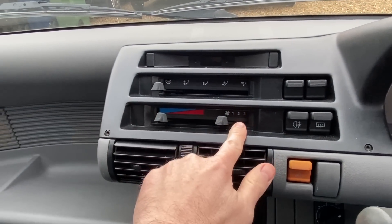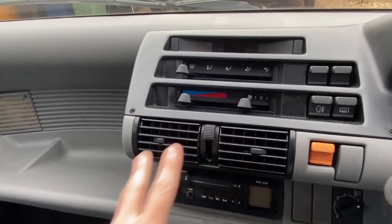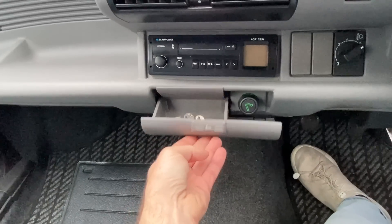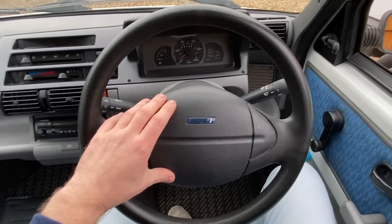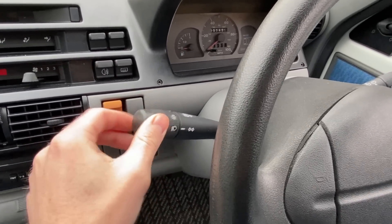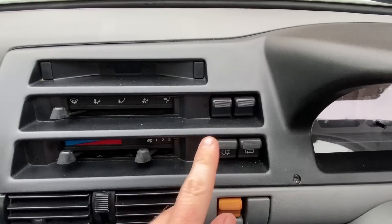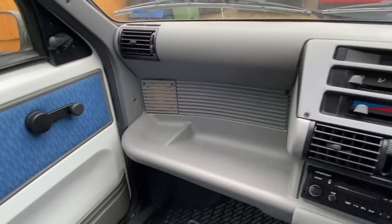Moving on to the center console, you have broadly similar heater controls but arranged in a different fashion, with hot/cold, blowiness, and heat distribution, plus some ancillary controls for the heated rear window. You've got two big air vents, and as a step up from the Panda, you do get moving air vents on the side as well, plus separate demisters built into the dashboard for the windscreen. This particular car is a very late Cinquecento, and for 1998 model cars they changed the steering column to give essentially the Seicento steering wheel and stalks, so the older Cinquecentos had the same double stalk as the Panda, but the Seicento stalks have a much more traditional layout.